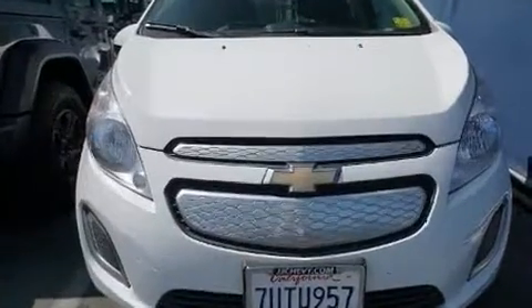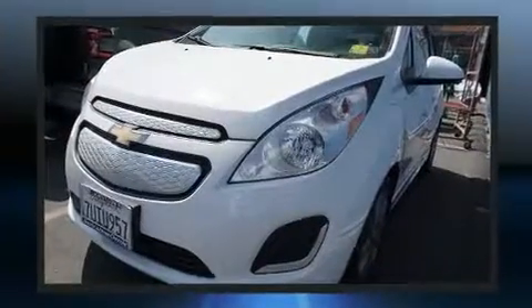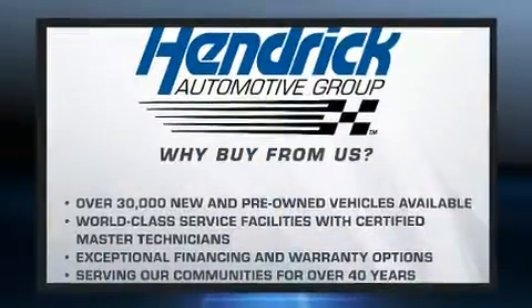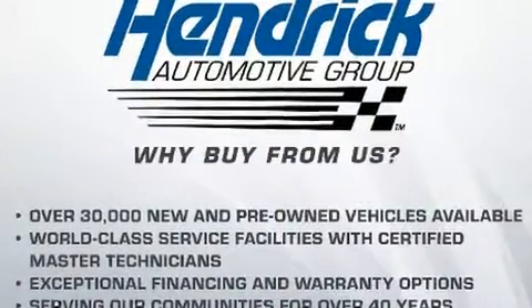The following features are included: a rear window wiper, a trip computer, an outside temperature display, heated seats, and remote keyless entry.